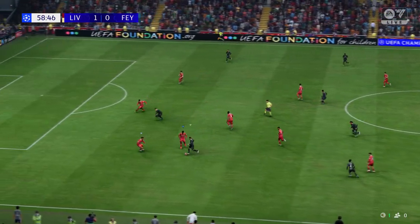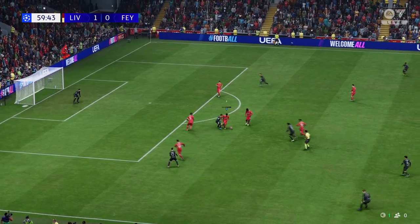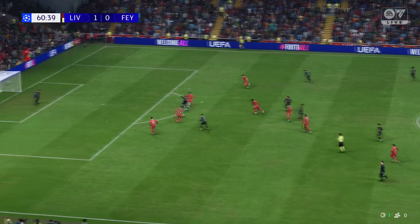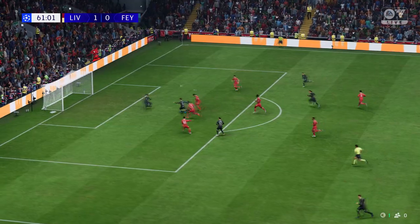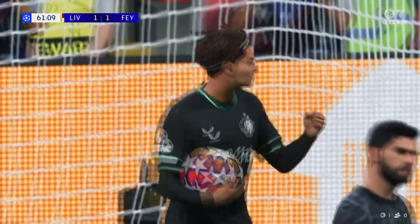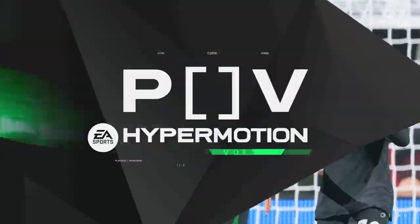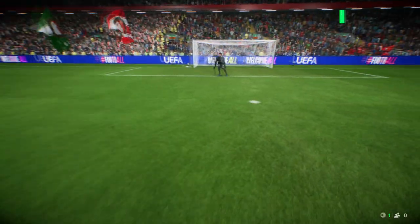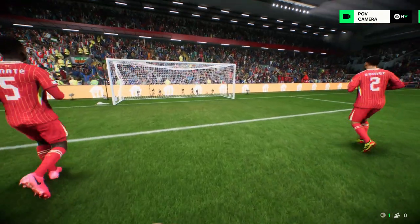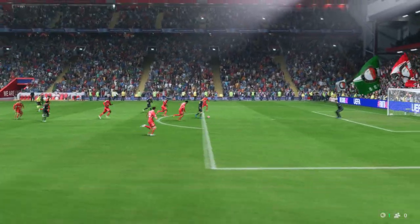Ivanushek. And possession given away. He's in here and it's in — end-to-end stuff here, the lead lasting mere minutes and we're all level again. We can see it again now, and what a wonderfully weighted pass this is — it's inch perfect. And it's a brilliant finish, he strikes through the ball, the keeper has no chance. It's a superb finish.